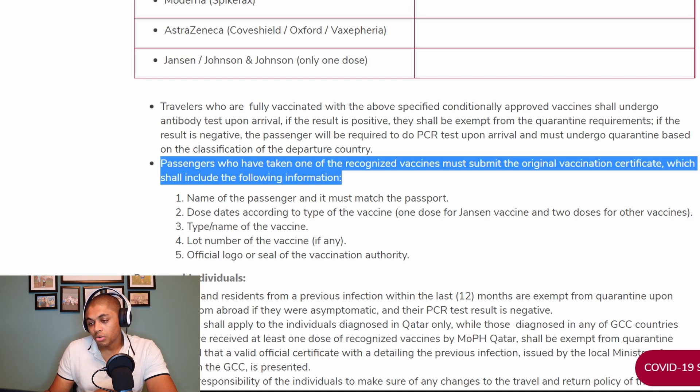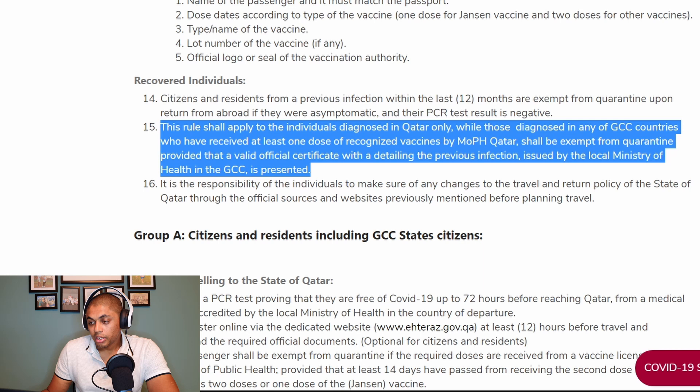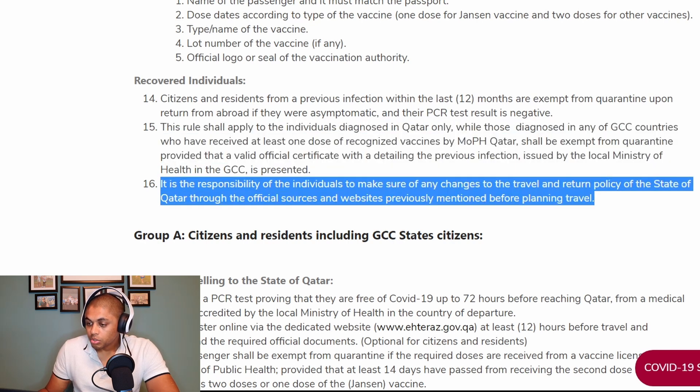Citizens and residents who have recovered from a previous COVID-19 infection within the last 12 months are exempt from quarantine upon return from abroad if they were asymptomatic and their PCR test result is negative. This rule applies to individuals diagnosed in Qatar only. Those diagnosed in any GCC countries who have received at least one dose of a recognized vaccine by the Ministry of Public Health of Qatar shall be exempt from quarantine, provided that an official certificate with details of the previous infection issued by the local Ministry of Health in the GCC is presented.